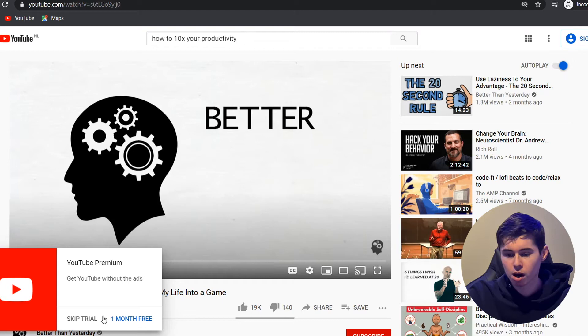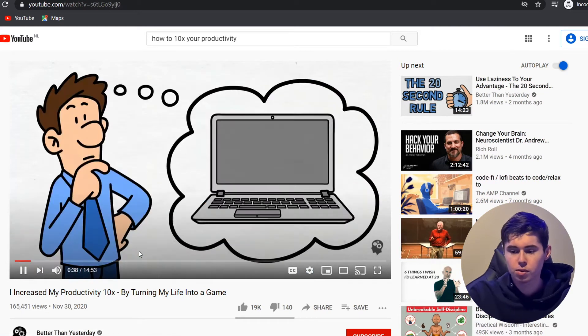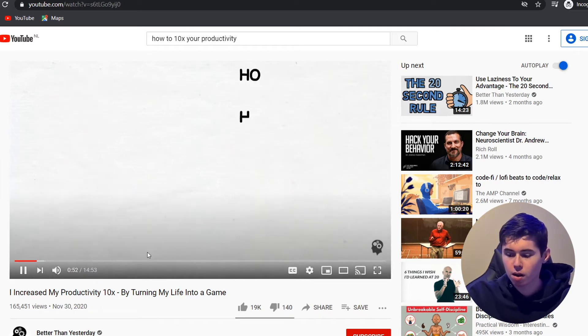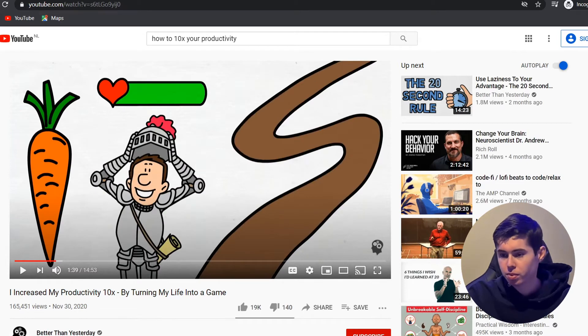The way you can make these videos is actually pretty simple — all of this is done using software. One of the softwares you can use is called Dooley. If you go to that website, it's whiteboard animation software, which is exactly what we need. All of these videos are animation-based. If I just skip through the video, you'll see it's all animated with no one in the video. The only person is the voiceover, which you can outsource. There are a lot of different softwares you can use, but this one seems to be the most popular.